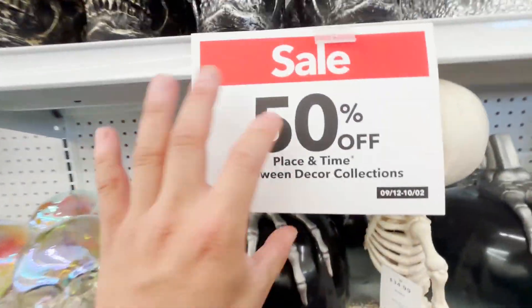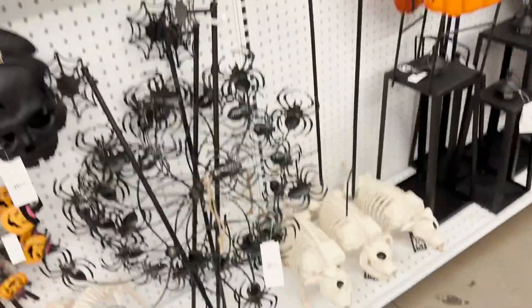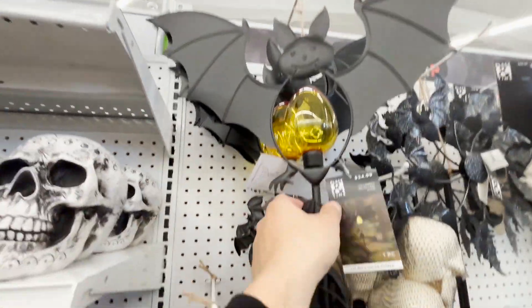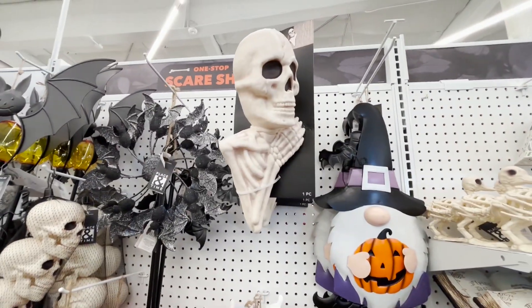It looks like everything is now 50% off. This one is pretty cool — $34 for this. Just gotta watch out because this thing could poke you.